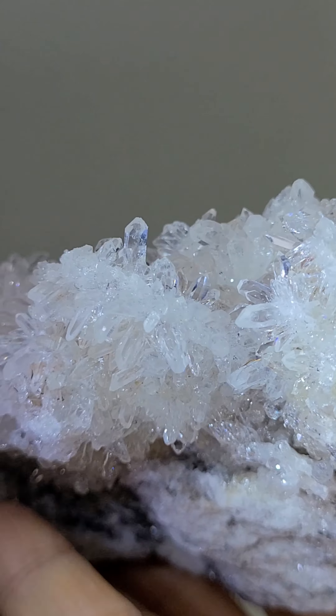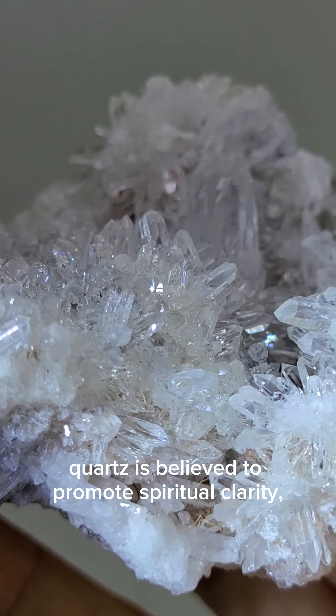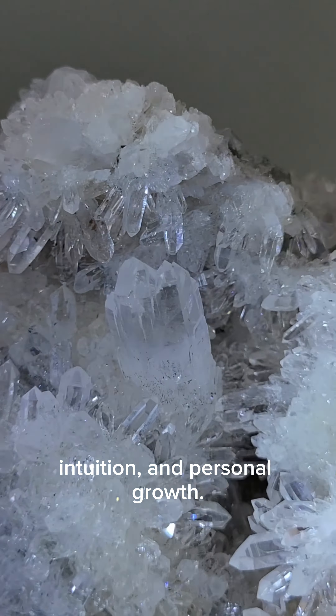This cluster was sourced from quartz-rich deposits found in Brazil, known for producing exceptional examples of this unique quartz variety.